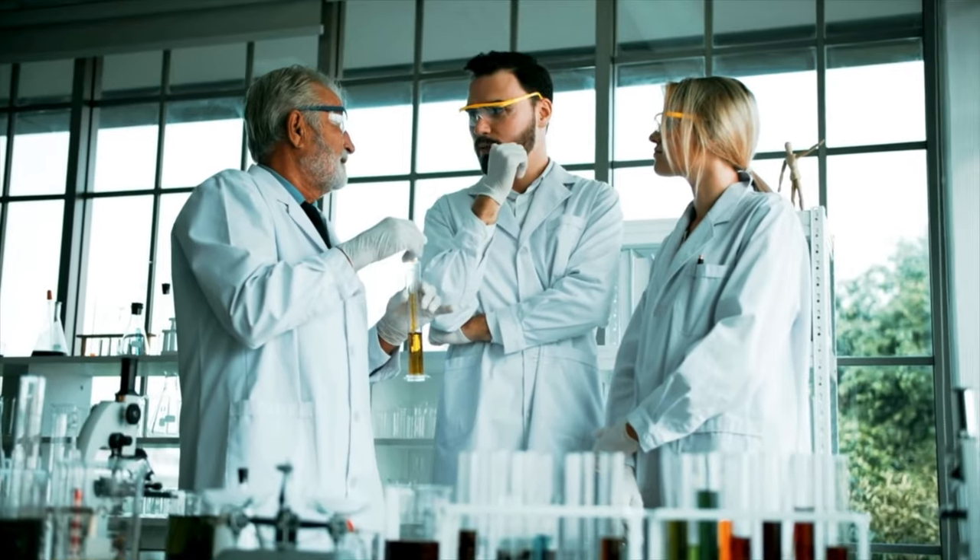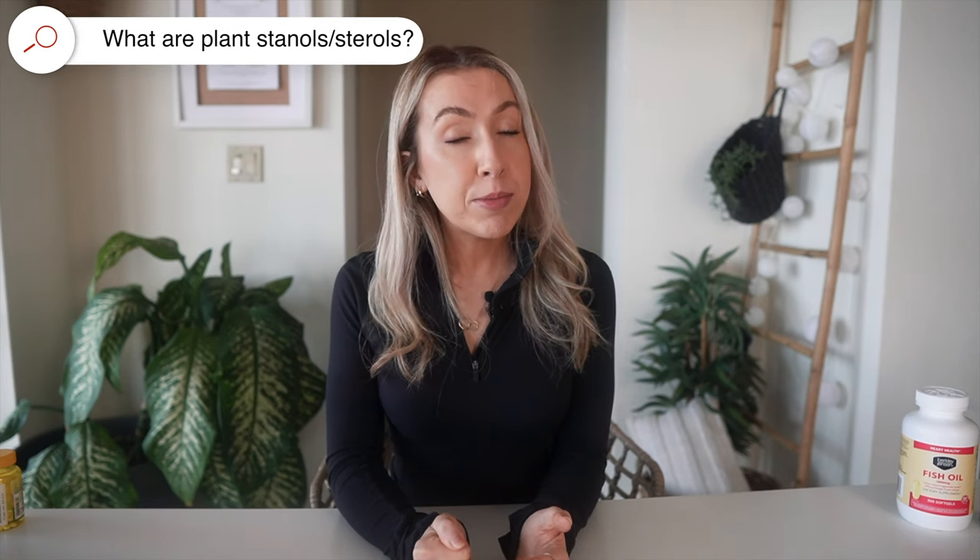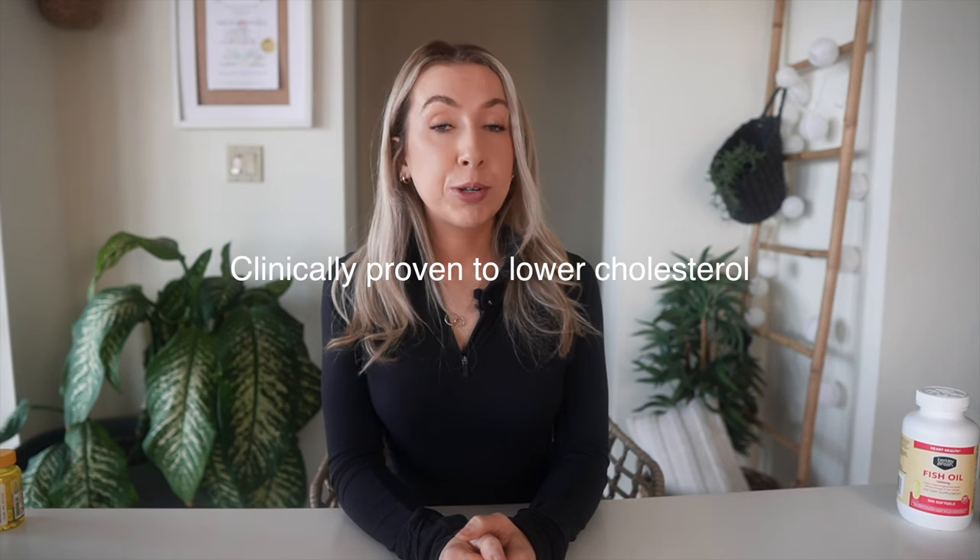Now I'm going to look at plant stanols and sterols. These are available usually as fortified food products like yogurt, drinks, and spreads, but they're also available as dietary supplements, and there is very good research behind them. However, there is less evidence for them in dietary supplement form compared to the food product. Plant sterols and stanols are substances found naturally in plants and they have a chemical structure similar to that of cholesterol. They work by partially blocking cholesterol from being absorbed into the bloodstream from the gut. Normally about 50% of cholesterol is absorbed, but when plant stanols are taken it drops to about 20%. You would need to eat 7,500 grams of broccoli to come close to the therapeutic dose.